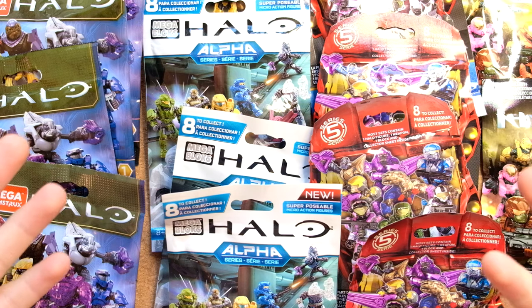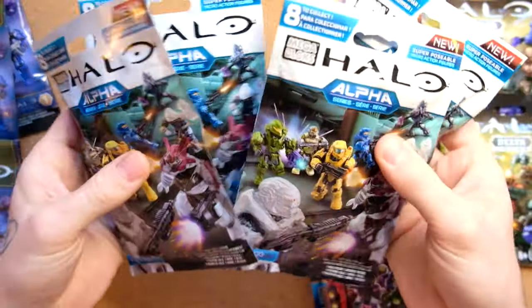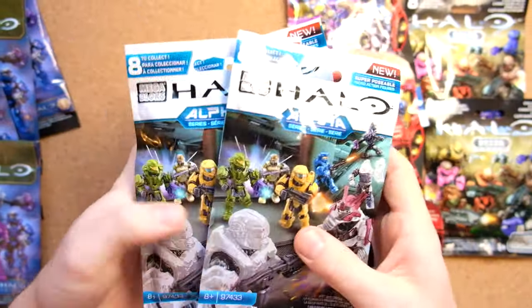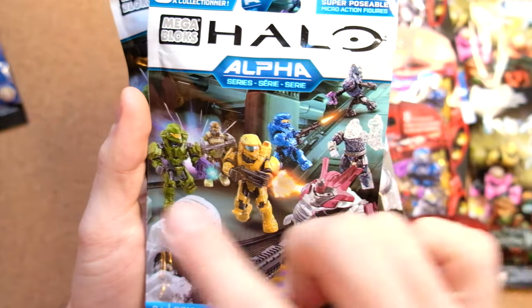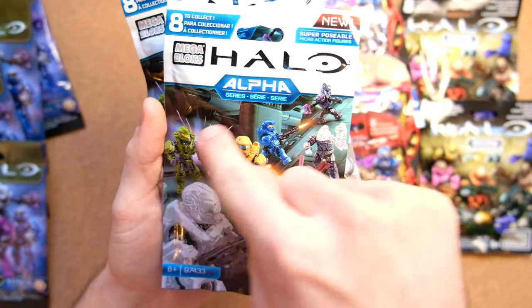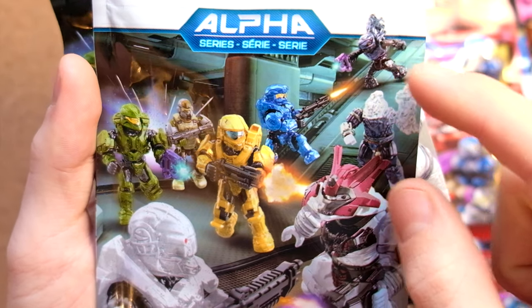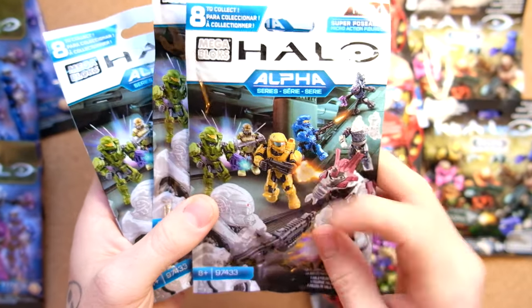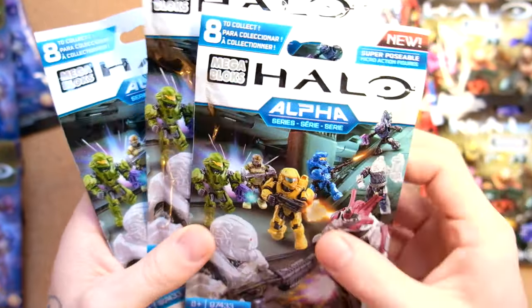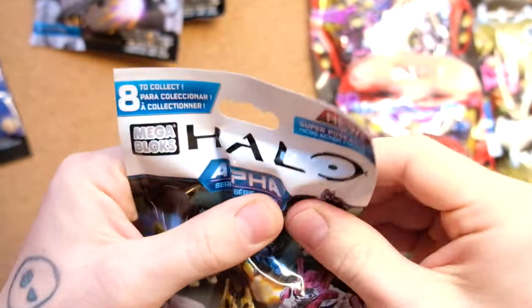What are we going to open first? I think I've already decided — we're going to bust open one of these Alpha Series. I just love Alpha. I love what they were doing. It was one of the first sets where they had them all fighting in a realistic environment — this is a map from Halo 4. The half AC Brute Stalker is dope, from all different eras of Halo. I also love the muzzle flares and the explosions in the background. Let's see which one it's going to be — this feels like a lucky bag.